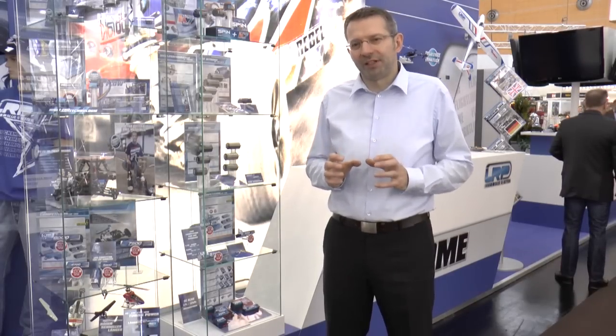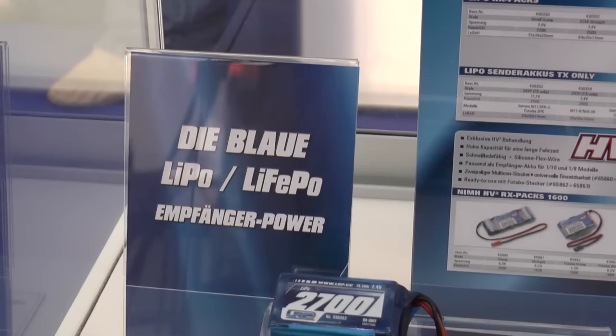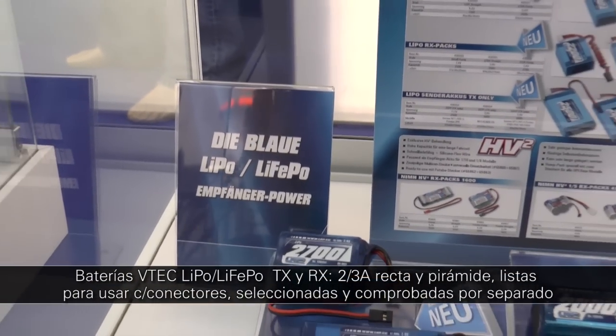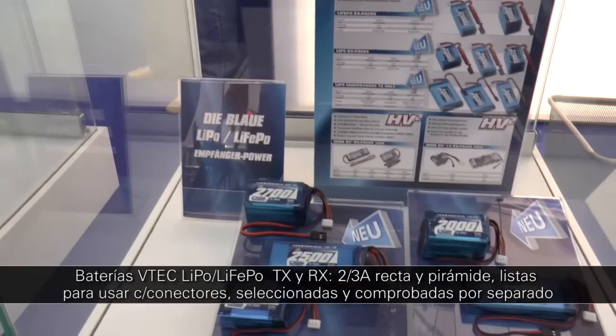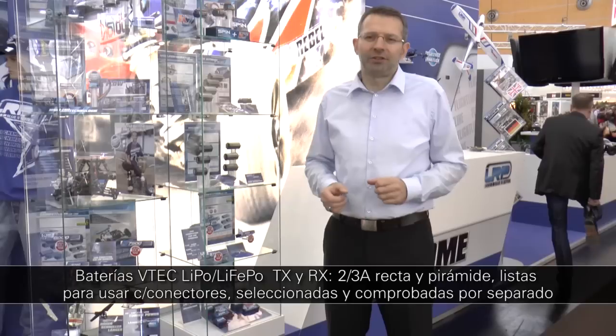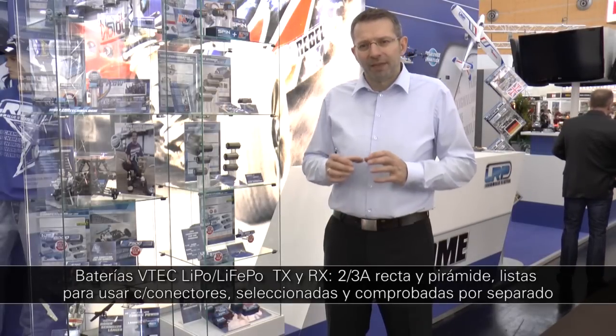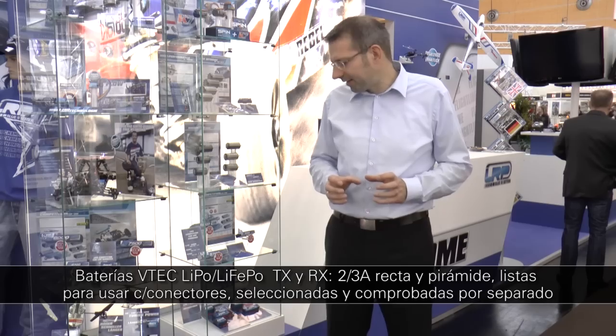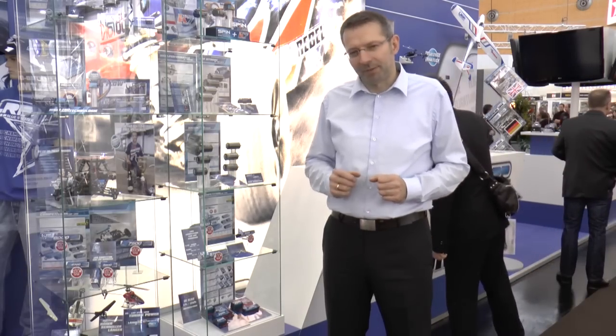Higher capacity in 2014 also for the successful and well-known LRP receiver and transmitter battery line. These batteries come in LiPo configurations, in 2–3A straight or hump type sizes, and come ready to use with pre-assembled connectors. All cells are separately tested and selected to ensure maximum capacity.